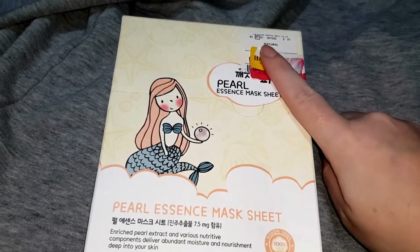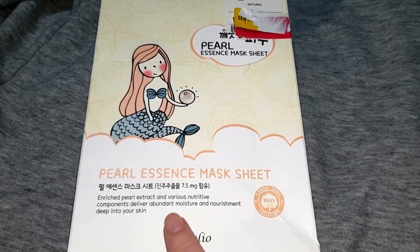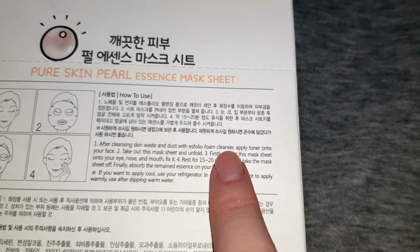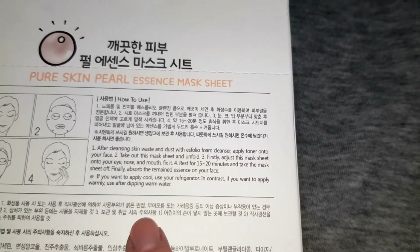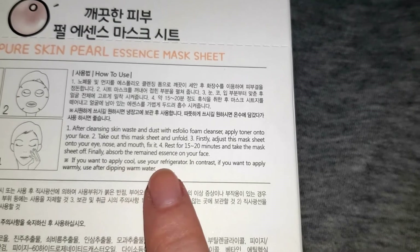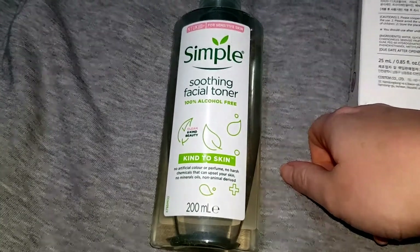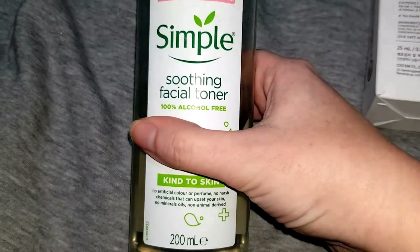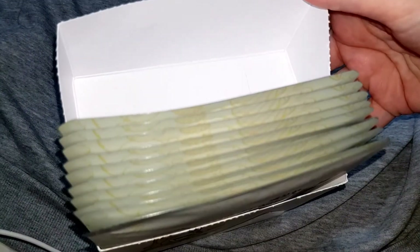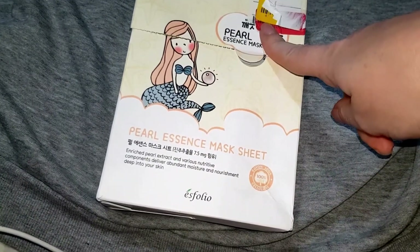Now we have this Pearl Essence sheet mask. I got this today for £6 down from £7.99. I didn't save that much, but I still thought I would give it a go. Apparently this delivers abundant moisture and nourishment deep into your skin. The instructions tell you to wash your face with a cleanser, apply toner, and then apply the mask for 15 to 20 minutes. It also tells you that if you want to apply this cold you can put it in the refrigerator, or if you want to warm it up you can dip it in warm water. It doesn't tell you on the box how many face masks you get, but I've just opened it and you actually get 10. So I paid £6 for this, which means it's only 60p a mask — so if these end up being good, that really is a bargain.